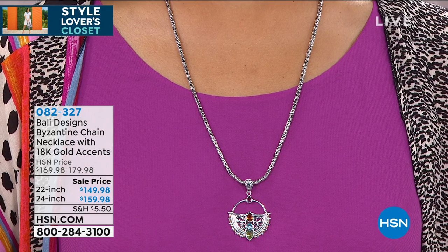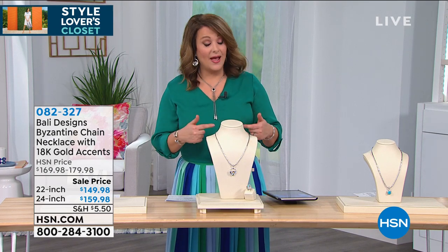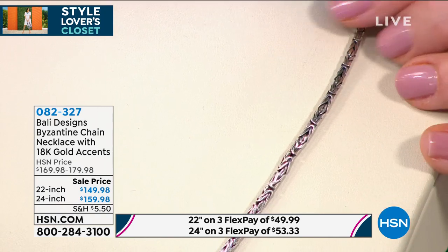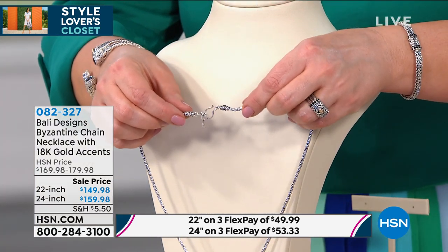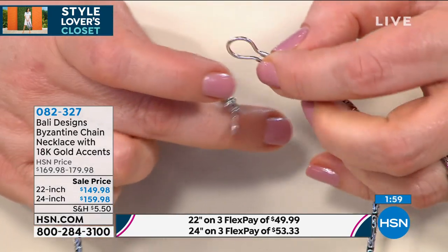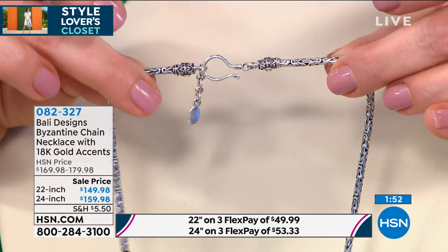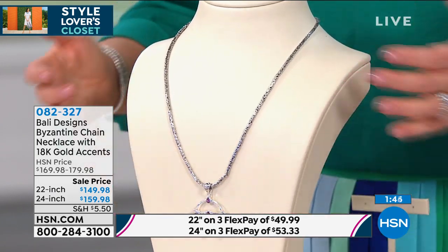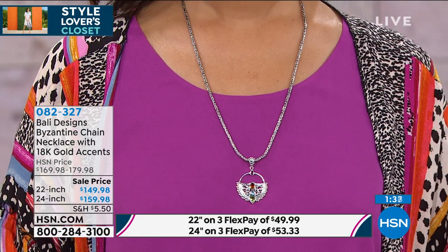This is a necklace that I purchased before as well. If you love handcrafted jewelry, if you love Balinese style jewelry — this beautiful wheat link, their Byzantine is what they're known for. It is a joy to wear, it is incredibly durable, and it just rolls on the skin. I want to show you the clasp. With this beautiful hook clasp, you never have to worry. There is so much silver weight here that the chain holds in place.